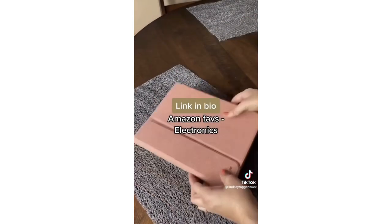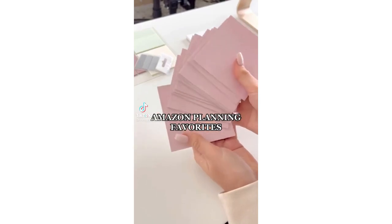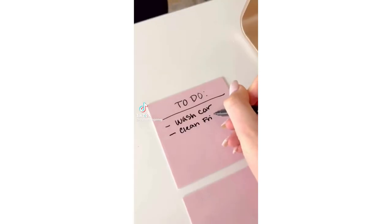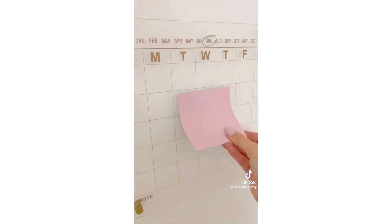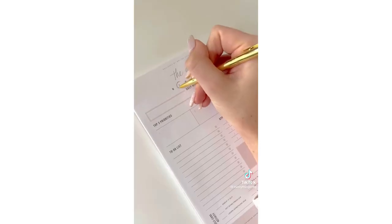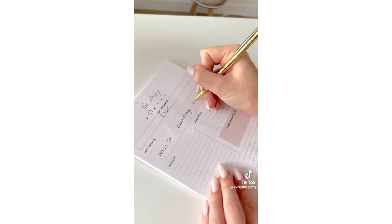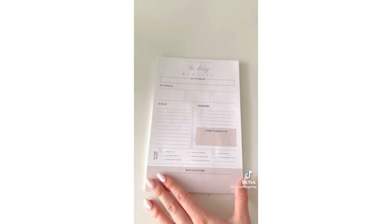It's linked to my bio under Amazon Faves and Electronics. Amazon Planning Favorites: keep yourself on track for 2023 by picking up these reusable sticky notes. They come in a pack of 12, can stick onto any shiny surface, and can be reused up to 2,000 times. We also love this daily planner that will help keep yourself organized and on track every single day. We especially love that it has a spot for your daily affirmation and gratitudes.